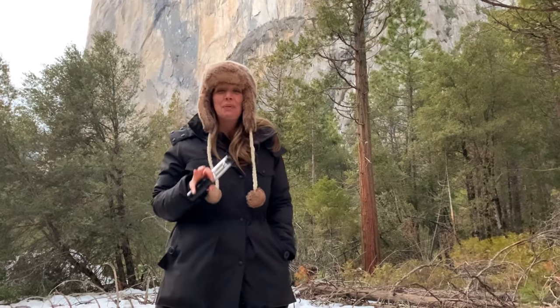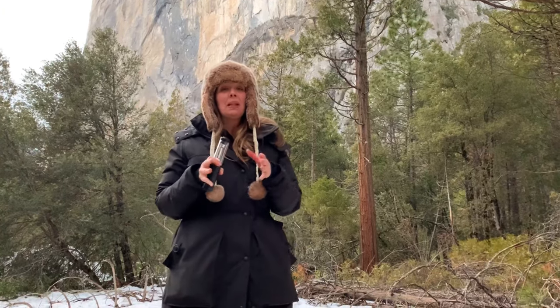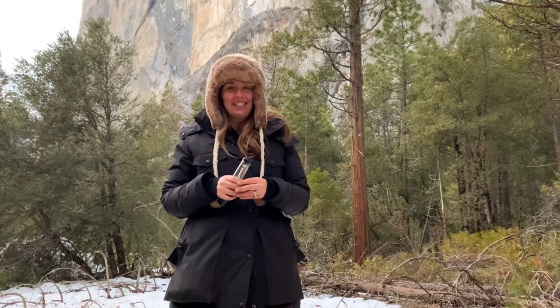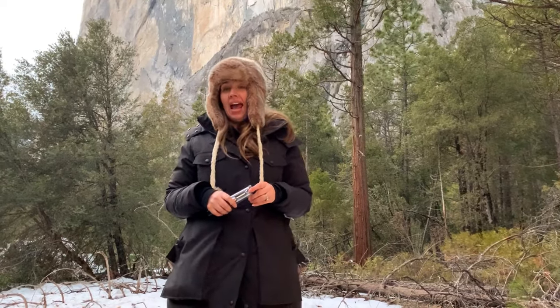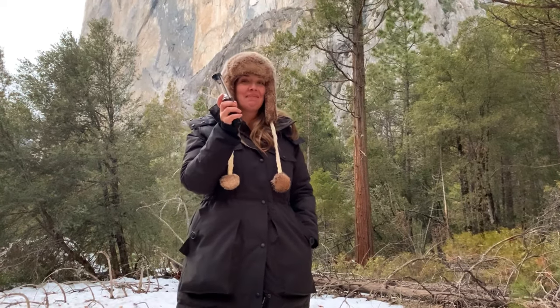Whatever the conditions, experiencing the thrill of Yosemite's firefall is wonderful. But please do your own research, plan ahead, and follow the ranger's advice and guidelines to keep this a safe and memorable experience for generations to come. And don't forget your headlamp or high-power flashlight for hiking back in the dark.